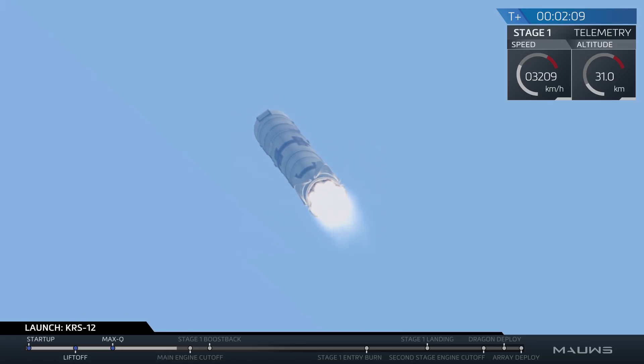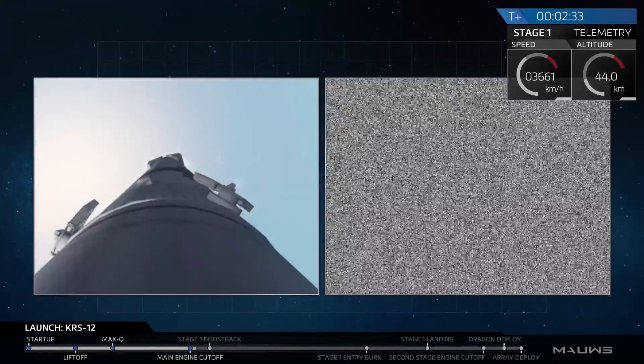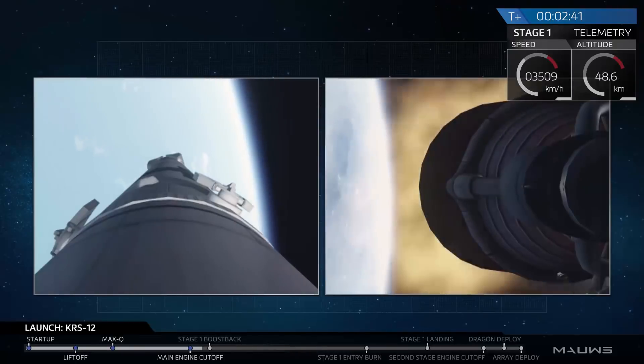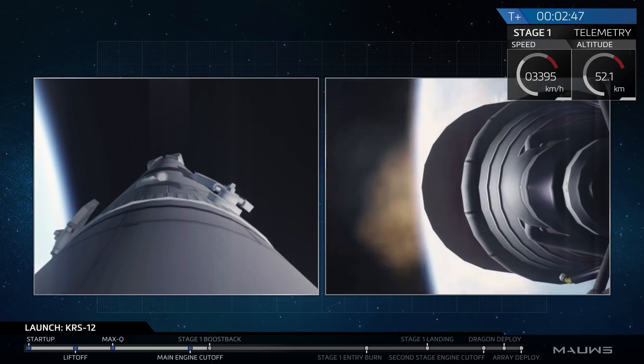You can see those exhaust gases from the Falcon 9 expanding in the upper atmosphere. Stand by for MECO in just about five seconds. The main engines have cut off from the first stage, and we have confirmation of a successful separation. Just waiting for that second engine to start up. As you can hear from the crowd cheering downstairs, it sounds like we've had a successful separation and a successful ignition of that upper stage engine.